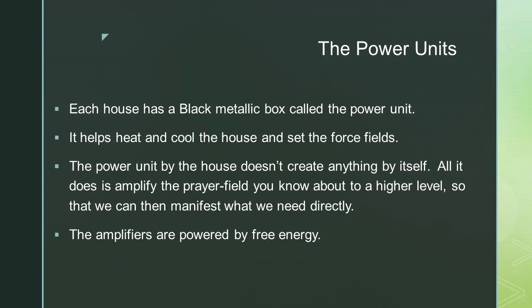The amplifiers are powered by free energy. Ani mentions that the way our culture works has to do with manipulating iron ore and other physical materials. In their culture, they simply amplify everything with their thoughts — it's thought amplification.